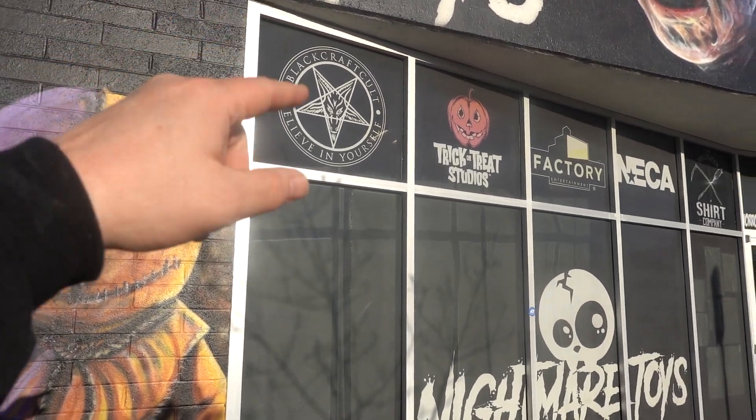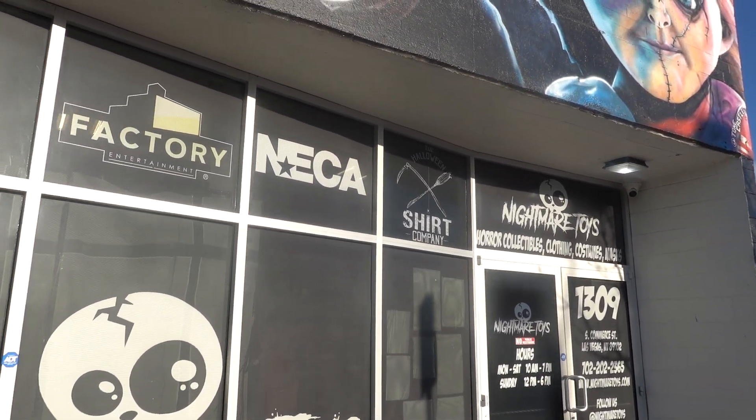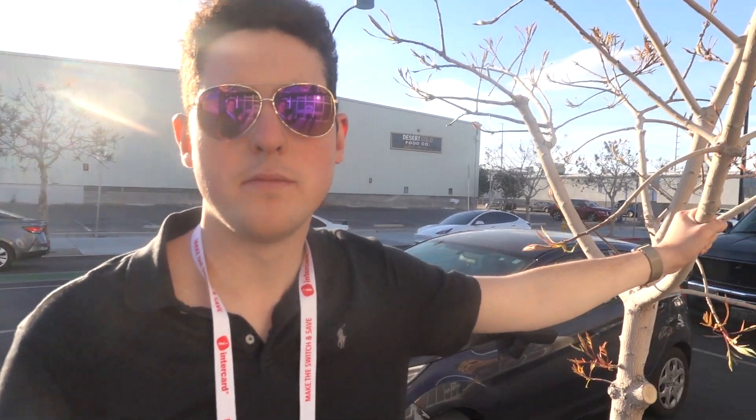One other thing about this store — they tell you all the companies they're buying from: Pumpkin Pulp, Super Seven, Full Moon, Mirror On, Terror Threads, Rock Rebel, Funko, Black Craft Cult, Trick or Treat Studios, Factory Entertainment, NECA, Halloween Shirt Company. Riley, what was your favorite thing in there? The masks — specifically the robot from Scooby-Doo. Hopefully you enjoyed the video. The biggest takeaway was those mystery bags — we're gonna have to get those. We'll be doing more haunted house tours and behind-the-scenes content all summer long, so follow along. Peace out — here at Nightmare Toys.